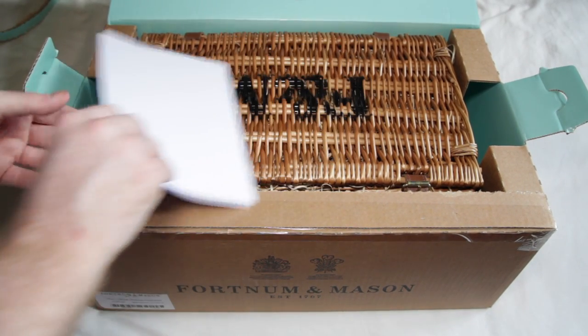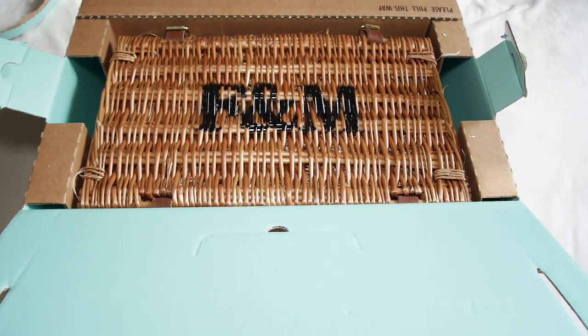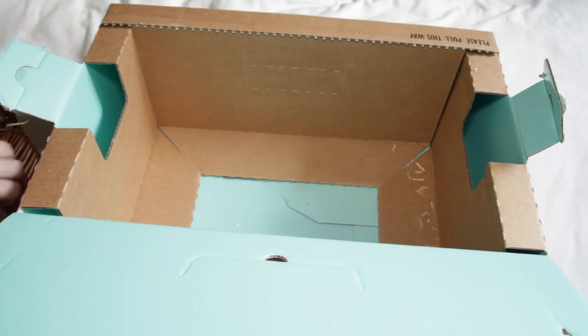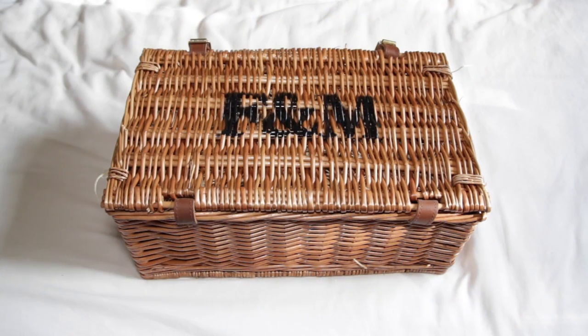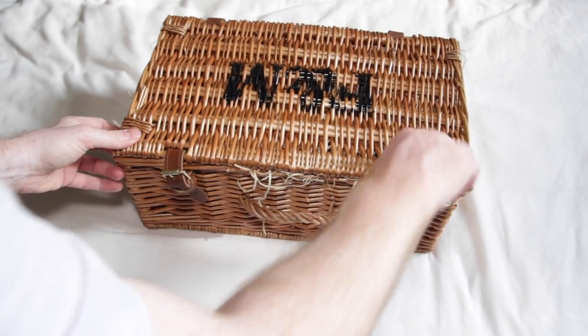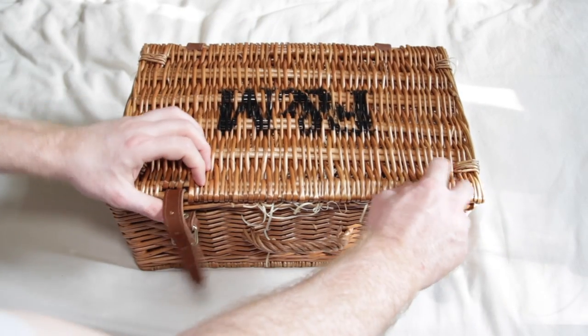I believe this is the smallest size of hamper that Fortnum & Mason do, and as you can see it looks like a picnic basket. It's got F&M Fortnum & Mason initials printed on it. In case you don't know, Fortnum & Mason is a luxury department store based in Piccadilly in London — the brand is synonymous with excellent variety and amazing quality. I'm going to turn the hamper around and open up the buckles.